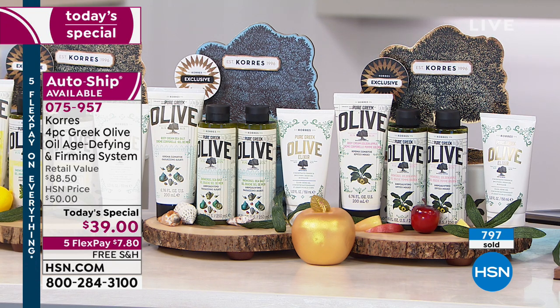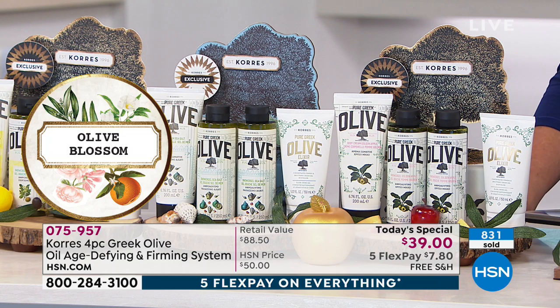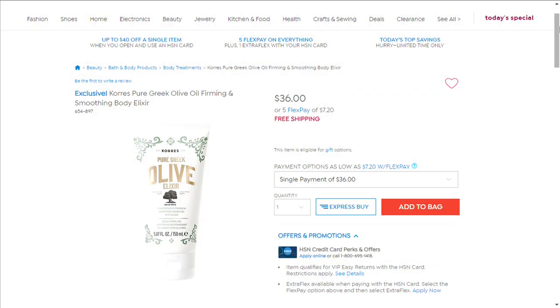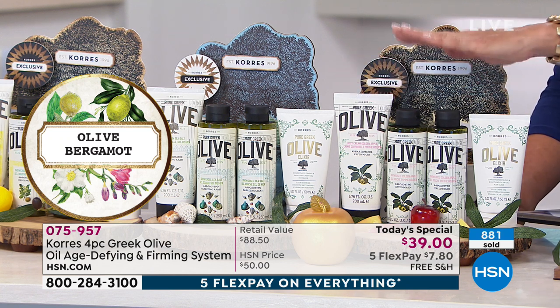The thing about auto ship is you can stop it, slow it down, speed it up, cancel it — whatever you need to do. I always love auto ship because once you try that new Elixir, you'll want to keep getting it. After tonight, if the Elixir is back in stock by itself — which is available right now — there's maybe a hundred pieces of the Elixir on dot com at $36. Why would you buy it separately when you can get auto ship and keep getting the Elixir, plus two shower gels and the body cream for a dollar a piece?